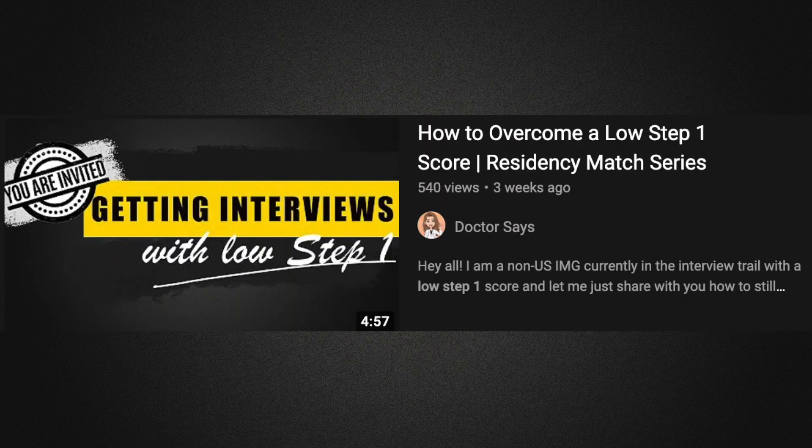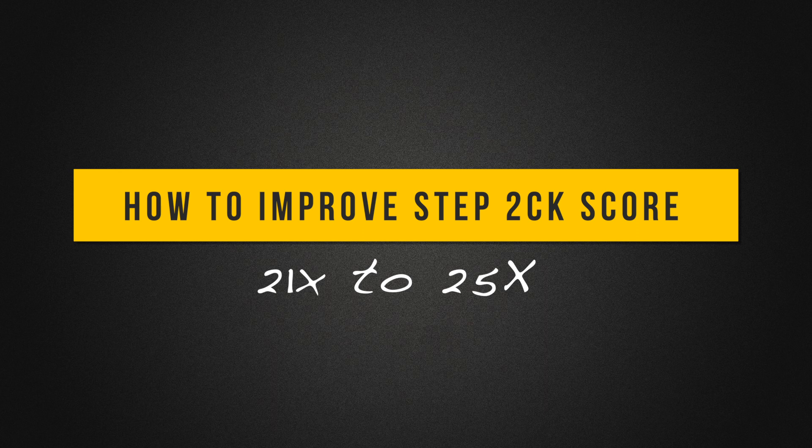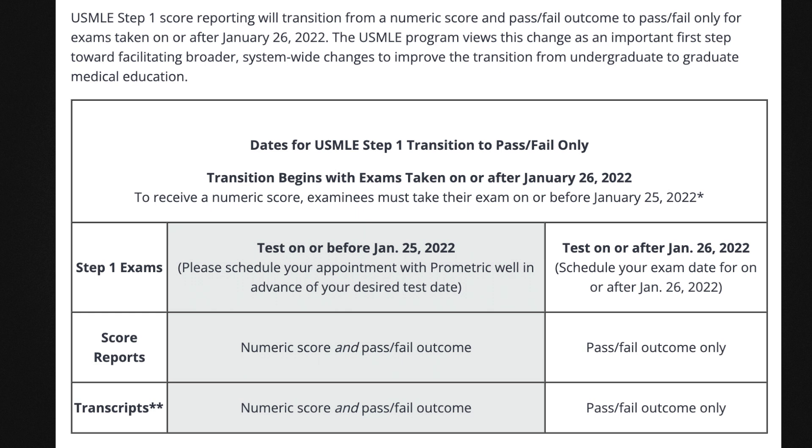Happy New Year, guys. In the previous video I talked about overcoming a low Step 1 and how I got more than 10 interviews despite that. One thing I talked about is having an improvement in Step 2 CK. In this video, let me share how I improved from a Step 1 of 210s to a Step 2 CK score 38 points higher, achieving my goal of 250s. With the change to pass/fail for Step 1, there is a far bigger weight given on Step 2 CK when it comes to reviewing applications.